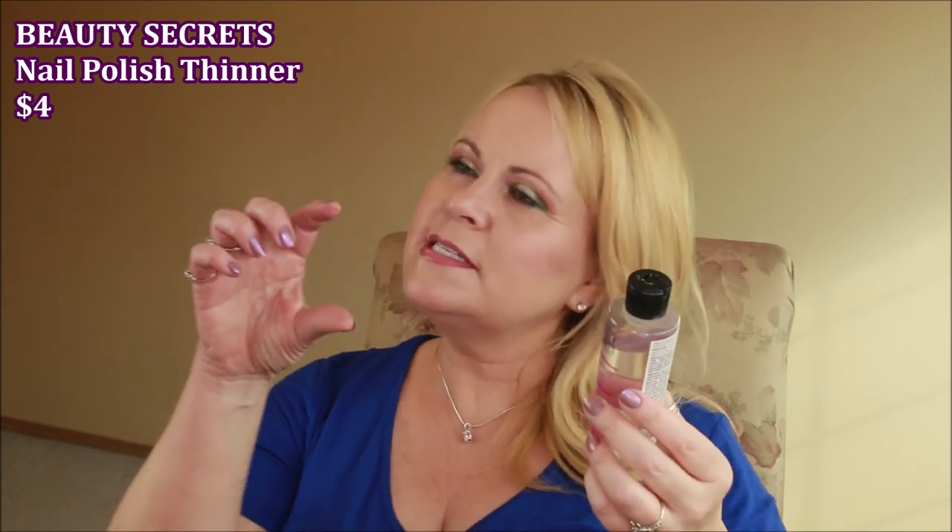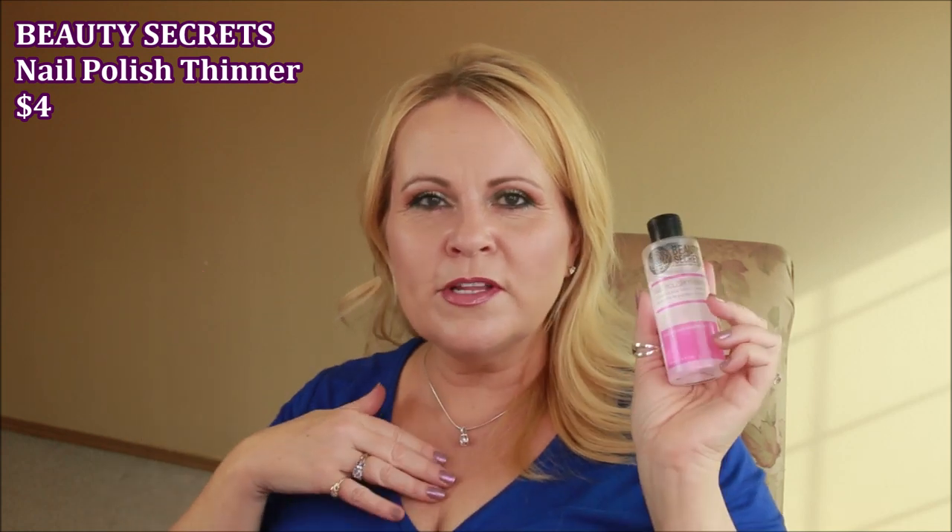An oddball find I picked up at Sally Beauty — Beauty Secrets Nail Polish Thinner. You put a couple of drops into an old, goopy nail polish and it performs just like brand new. I used to throw out bottles when they got too thick, but now I just add a few drops and they're beautiful again. It was only about five dollars — a great item if you paint your own nails.